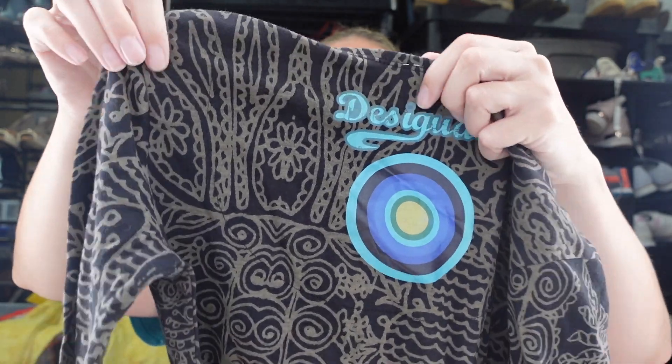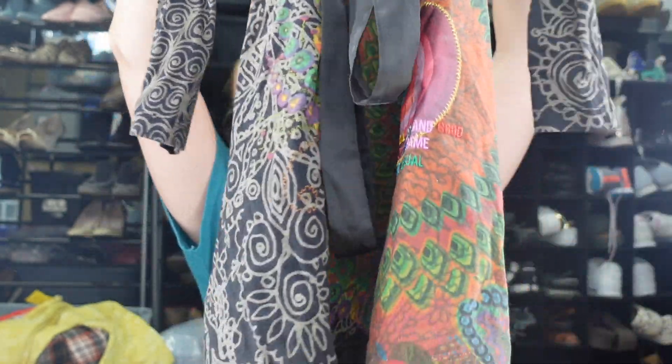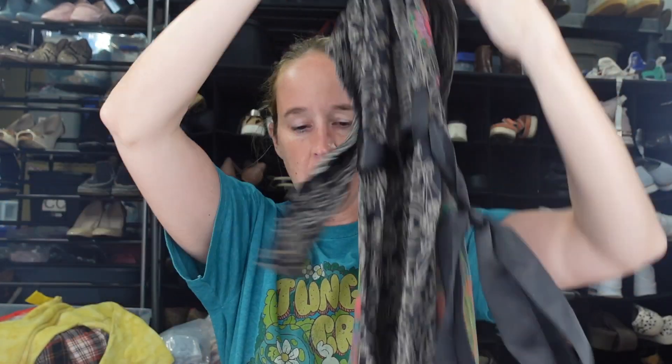Next is a Desigual dress — I've been selling this brand pretty decently. It's a printed dress with flowers, belted, probably knee length and a bit longer in the back. It also has the brand name printed on it. It says 'Desigual — not the same, I am Desigual' somewhere on the piece, which I found funny. Size extra small on that dress, and their clothing is actually really expensive.